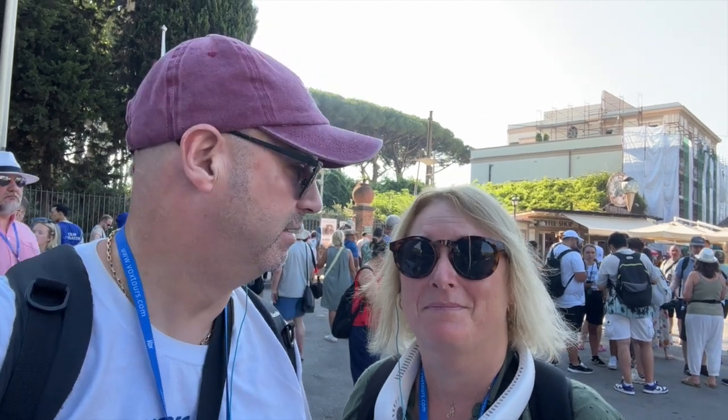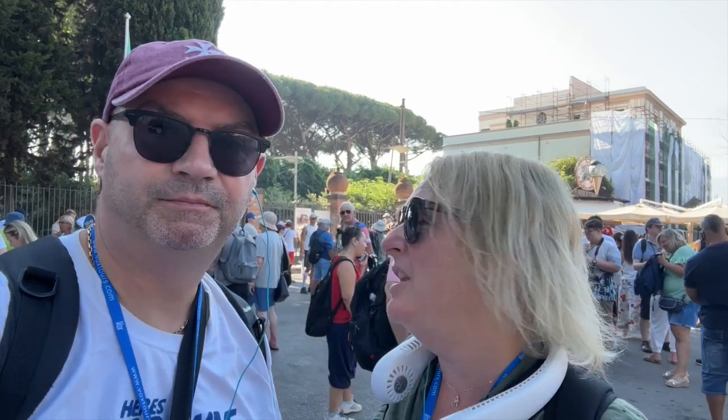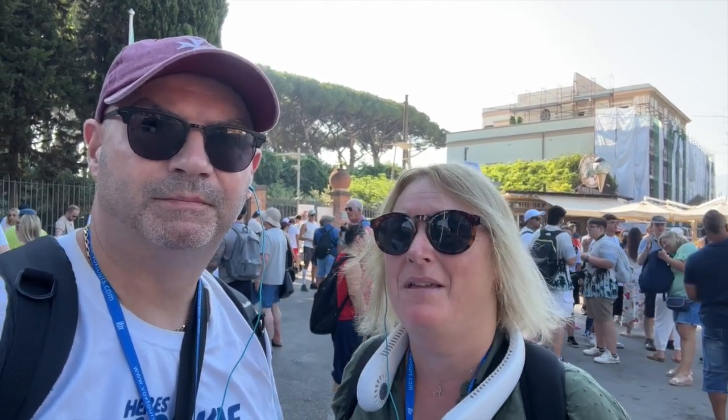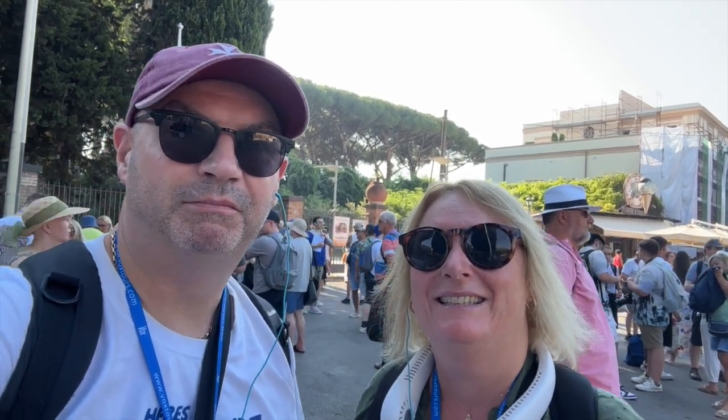Here we are at Pompeii, really excited for this. We're doing a cruise excursion entitled Pompeii and Naples Through the Lens - not too sure what it involves although it does seem to be a guided narrating tool. We've got earpieces in. We go for about an hour and a half here at Pompeii and then they're going to take us into Naples. Hopefully we'll get to go around some of the main sites - they seem to be calling it a selfie tour.